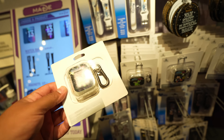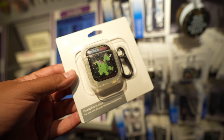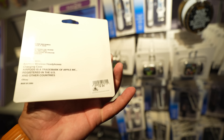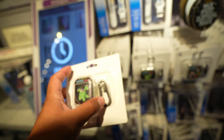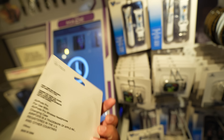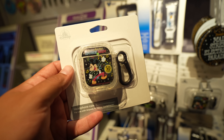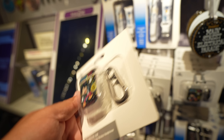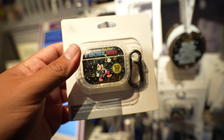I think these AirPod cases might be new - I feel like I've never seen them before. They're themed to the Main Street Electrical Parade. They have the original AirPods version for $19.99 with a little clip, and the AirPod Pro version also at $19.99. They also have the same graphic for AirPod Pros at the same price. That's basically everything new and cool inside the Star Trader.